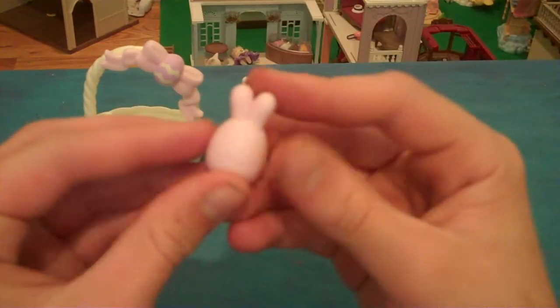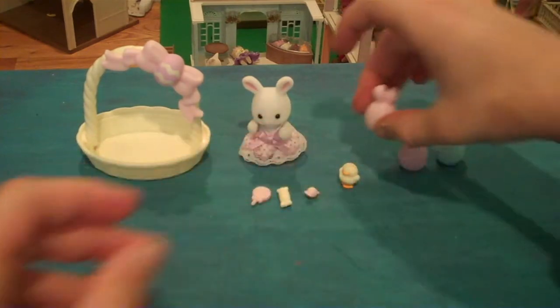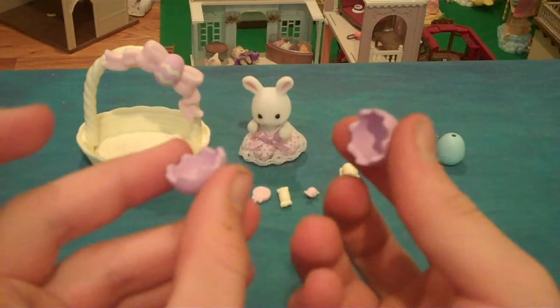Three eggs. It has a tail and it opens. Well, all of them open. I don't know what the holes on top of the eggs are for.